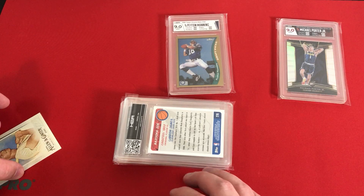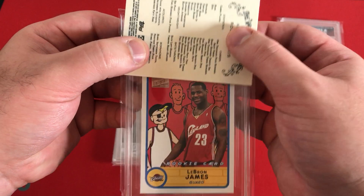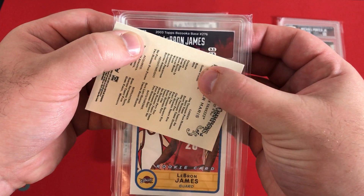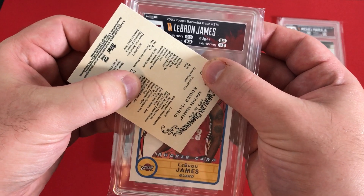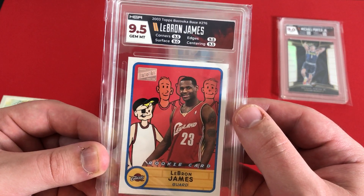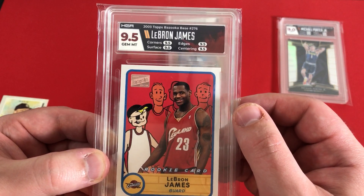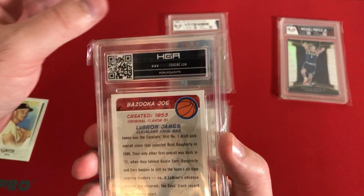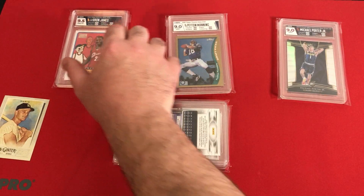Next up we have a Bazooka LeBron James rookie card — a 2003 Topps Bazooka base. We're looking at 9.5s across the board. We got just enough — gem mint 9.5, 2003 LeBron James. I was really worried about having maybe 9s or 8.5s on the corners and surface, but that's a really nice clean card. I would say that could even potentially be something like a PSA 10. That's a really neat card for card number three.